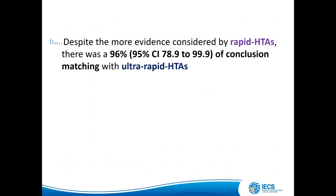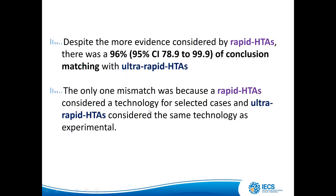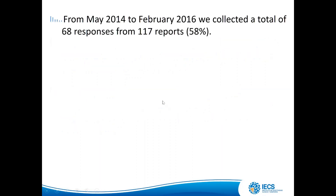Despite the greater amount of evidence considered by rapid HTAs, there was a 96% conclusion match with ultra-rapid HTAs. The only mismatch occurred because a rapid HTA considered a technology for selected cases while the ultra-rapid HTA considered the same technology only as experimental — so there was not a major mismatch between them.